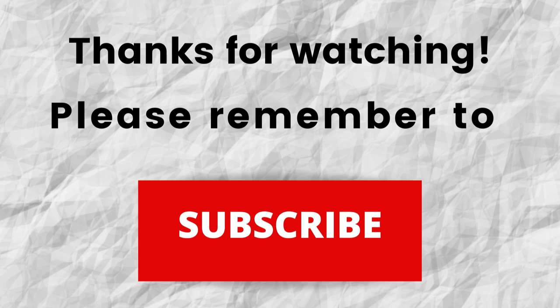Thanks again for watching, thanks for listening, I hope that you have a blessed, wonderful day.